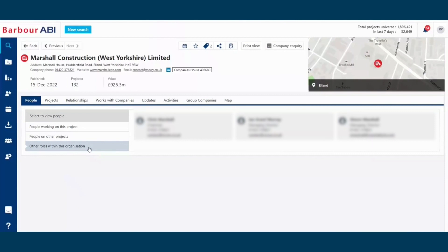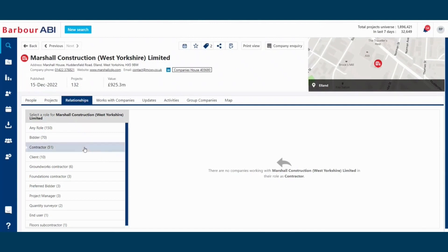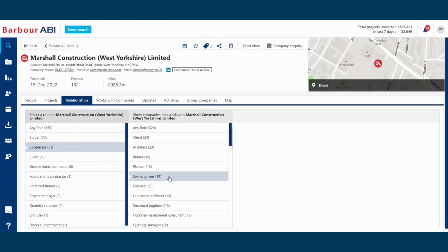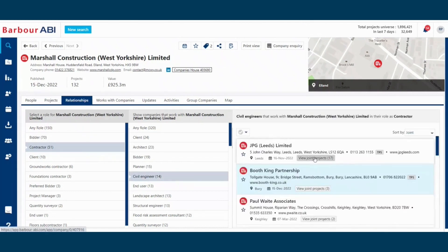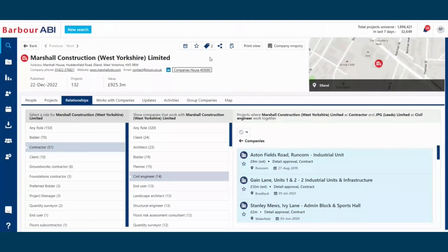Our intuitive platform gives you the essential competitive edge, providing you with the project and company intelligence you need, no matter the region, the sector, or the project stage, including the ability to understand which businesses those target contractors are working with on specific projects, allowing you to draw lines between businesses and understand relationships that exist within your industry. By favouriting companies you're really interested in, we'll make sure you don't miss a beat by delivering a new project update as soon as they're assigned to a project on Barbara ABI.